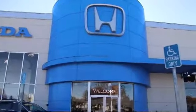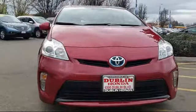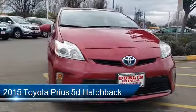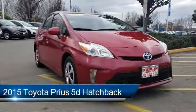Welcome to Ken Harvey's Dublin Honda. Here's a look at another one of our vehicles from our great selection. It comes equipped with a tire pressure monitoring system, rear view camera, climate control, rear spoiler, and dual climate control.